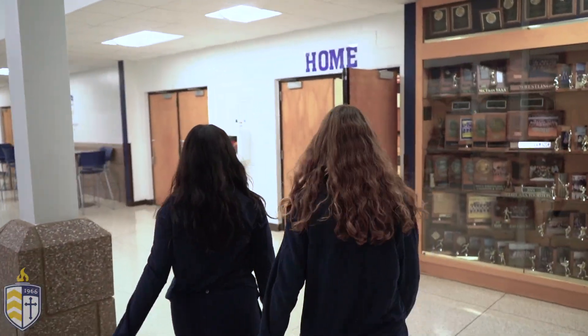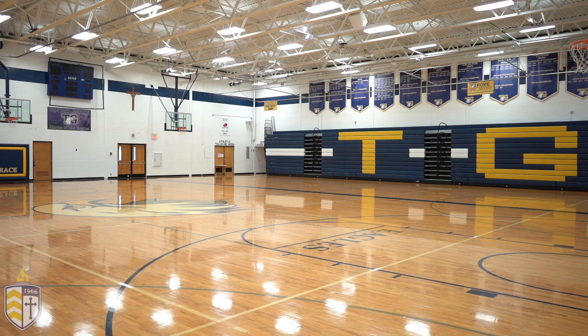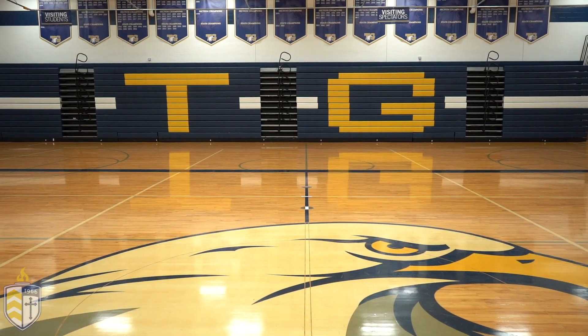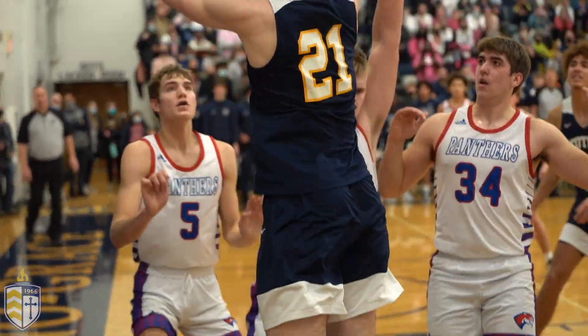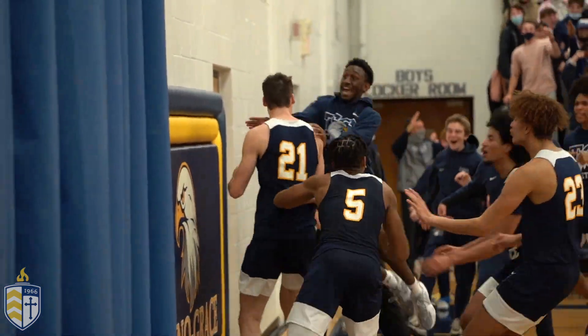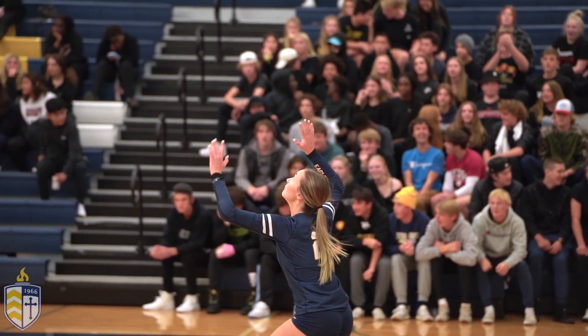Now we're headed to the main gym. This is our main gym. It's used for pep fests, basketball games, volleyball games, mass, and even our gym classes. If you look around the gym, you can see all the banners and all the accomplishments our school has had for the past almost 60 years.